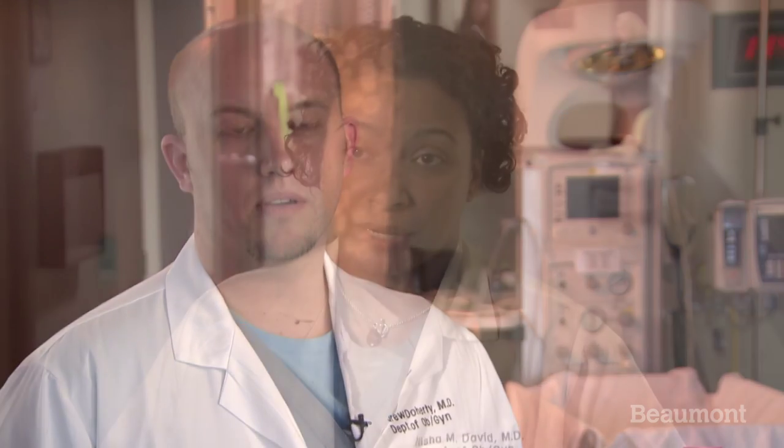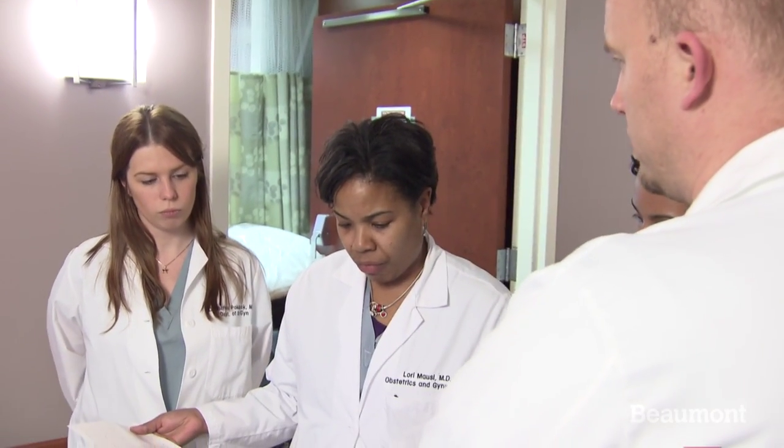Beaumont is unique in that we're given a lot of autonomy, both from the faculty and from the private physicians, so being a resident here you're allowed to grow up a lot faster and get a lot more education in that respect. You will get exposure to everything — you'll get very comfortable taking care of high-risk patients on a busy service, and you'll have exposure to all of the sub-specialties you need, including maternal fetal medicine, urogynecology, and reproductive endocrinology.